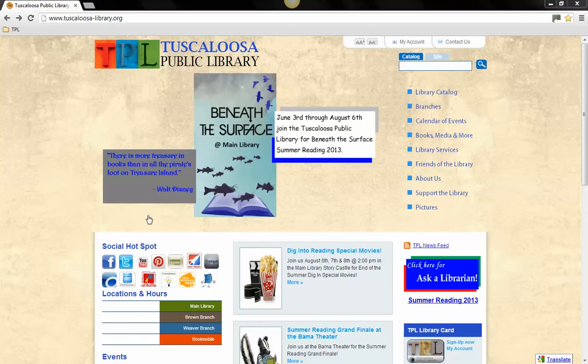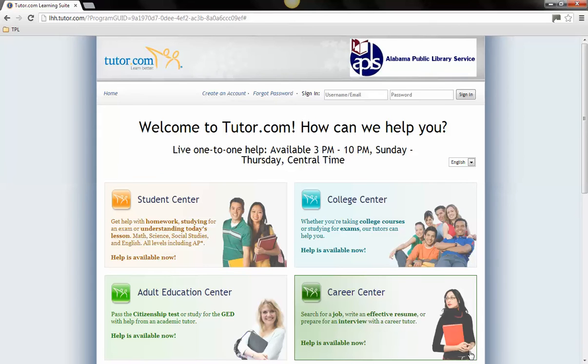Locate the area called Social Hotspot and click on the orange icon for Live Homework Help. This will open Tutor.com.